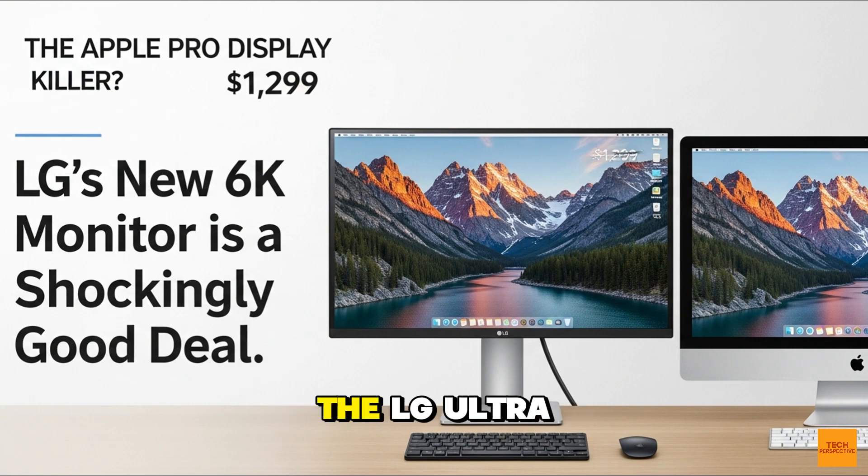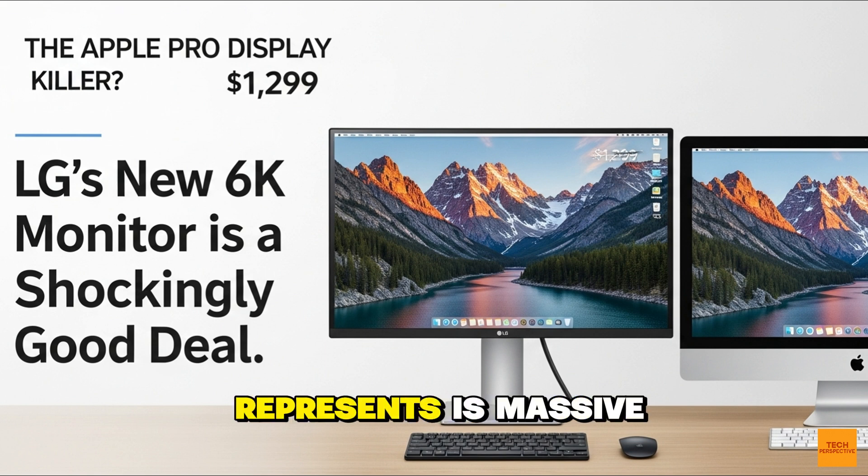Let's get straight to the point. The LG Ultrafine Evo 6K, model 32U-990A. The name might not roll off the tongue, but what this monitor represents is massive. We're not talking about just another monitor release. This is a paradigm shift.